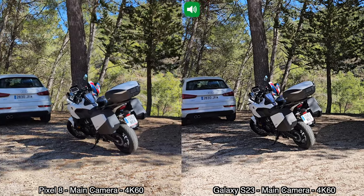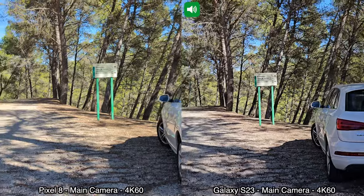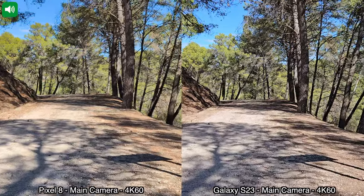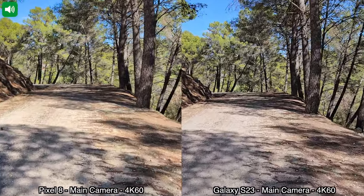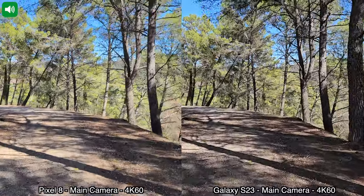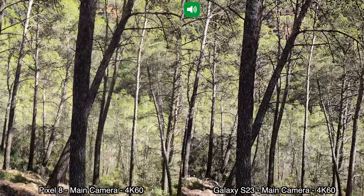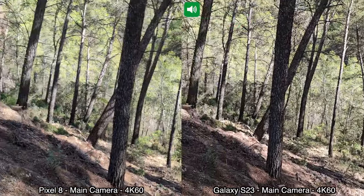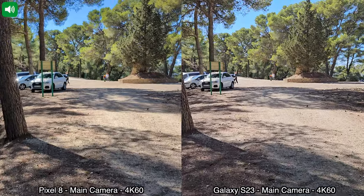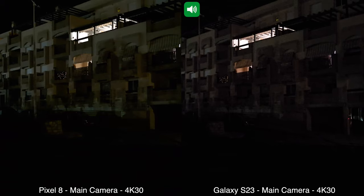Moving on to a quick video with the main cameras in 4K at 60 frames per second. Once again we have a combination of sunshine and shade. I'm walking and then running for a bit so we can see how both cameras handle video stabilization. I'll pan down slowly and turn around — so this is 4K at 60 frames per second with the main cameras on the Pixel 8 and Samsung Galaxy S23.